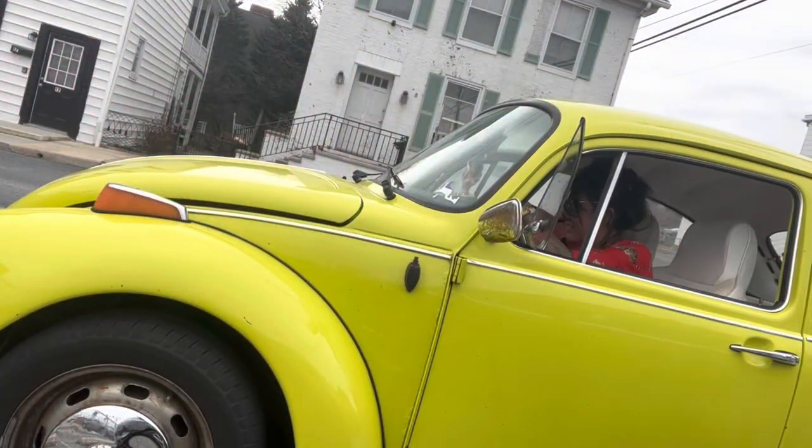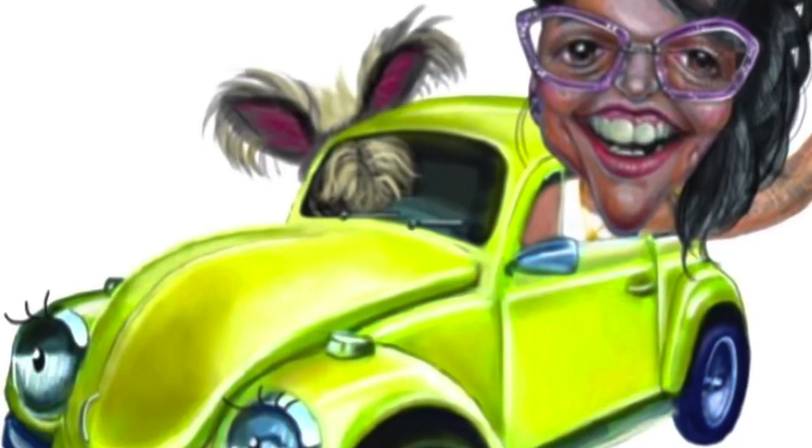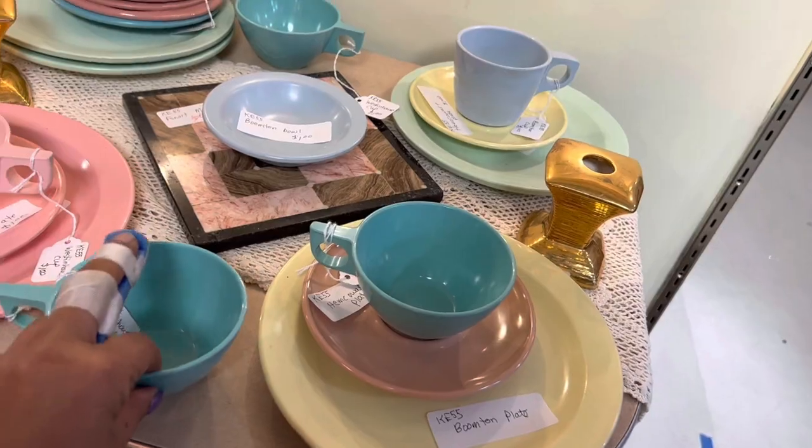Alright, while I'm keeping it local today, I think I'm going to hit a couple spots. I love all these colors together, but I can't say I'm a big fan of this plastic.